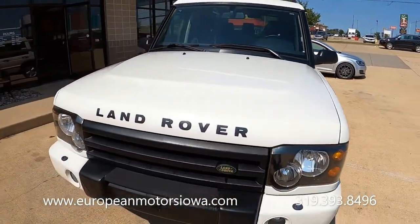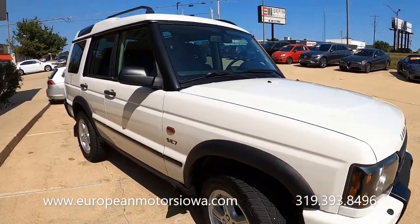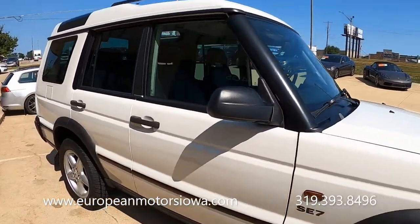So come on in and take a look. If you're looking for a budget SUV that's got quite a bit of style, this is pretty neat. Let's take it for a spin.